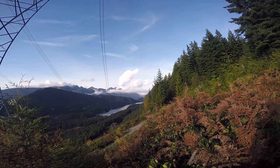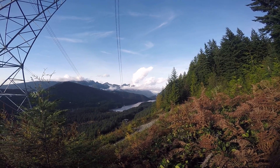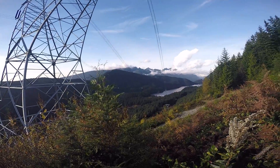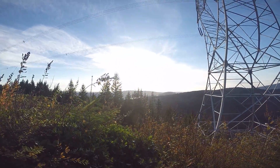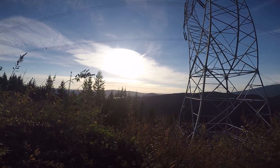I see a turtle. But that is surely a spectacular view. So there's a bit of a hike, but well worth the trip.